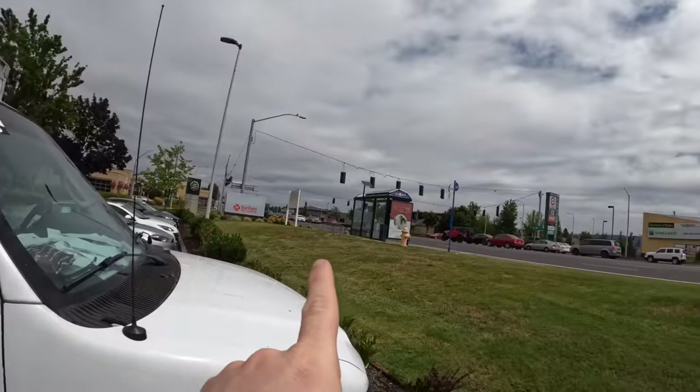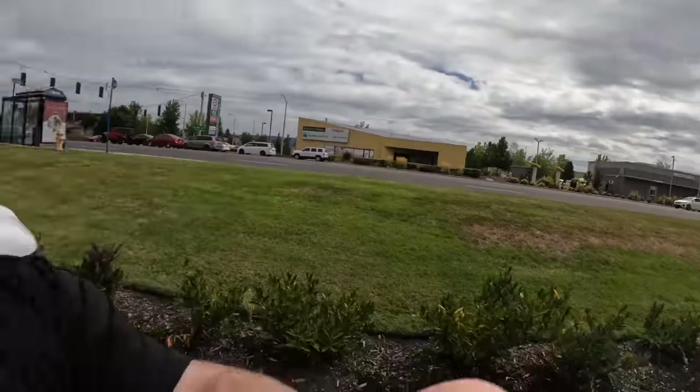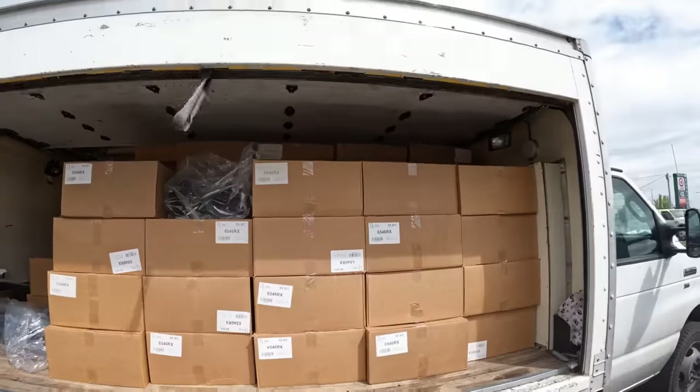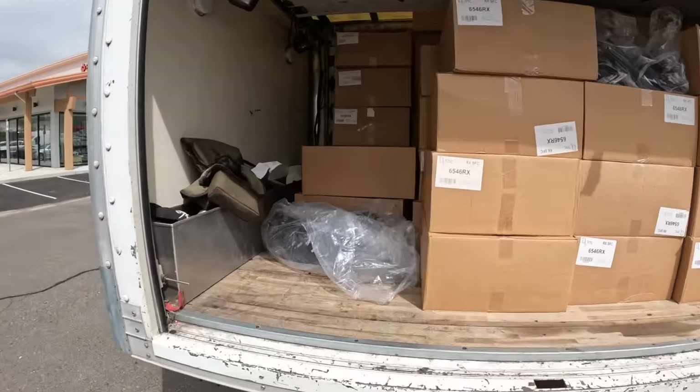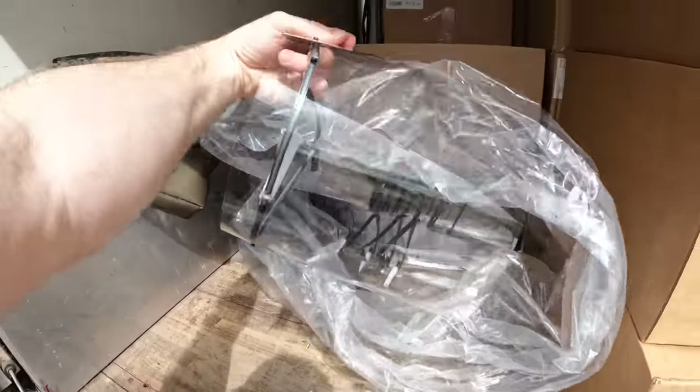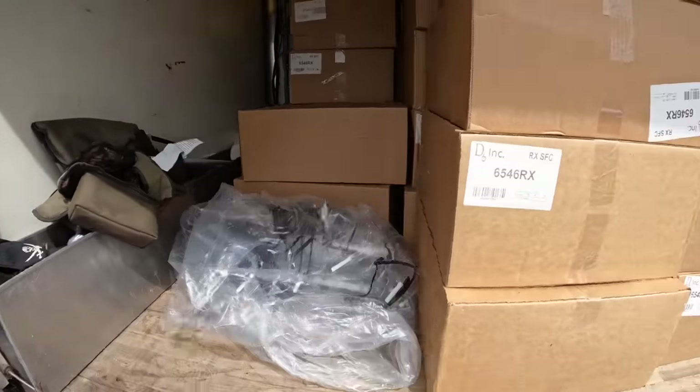We're on the busy streets of Beaverton, basically Portland Oregon — it's a beautiful day. The truck is completely full of boxes. They're full of masks — COVID-19 face shields from a storage unit we bought. Right now we're going to about 10 different places to see if they want free face shields for their business.